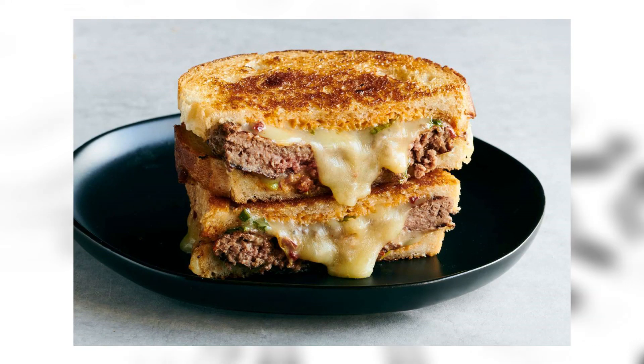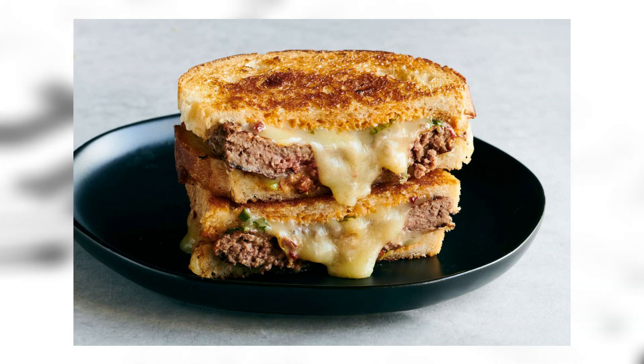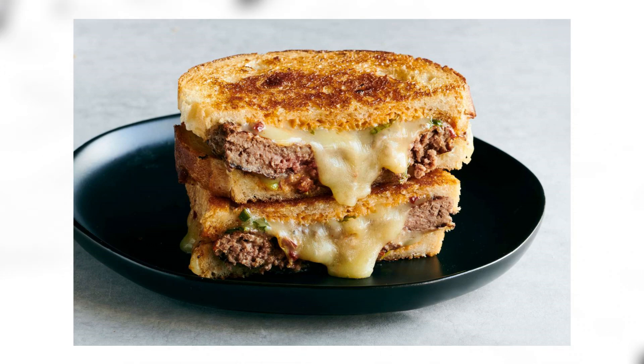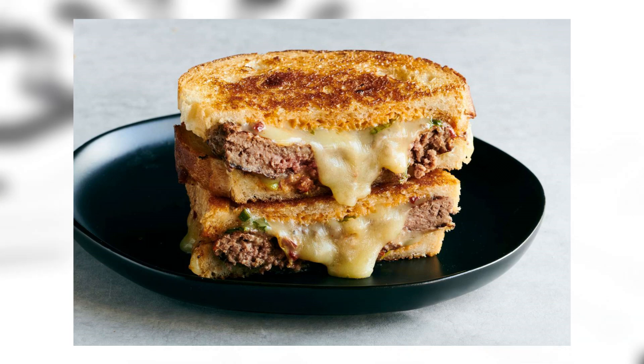Patty melt: a patty melt is a sandwich consisting of a ground beef patty with melted cheese, typically swiss, and caramelized onions between two slices of griddled bread — traditionally rye or marbled rye, though sourdough and Texas toast are sometimes substituted. The sandwich has been served as early as the 1940s. It's just such a sandwich — you know what I mean? It's a sandwich.